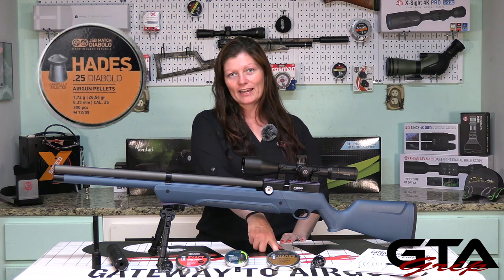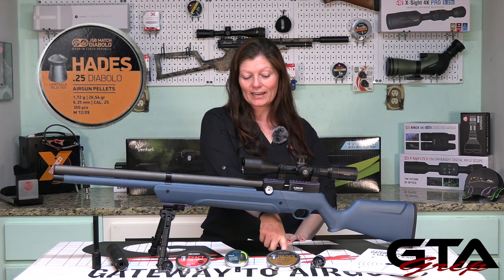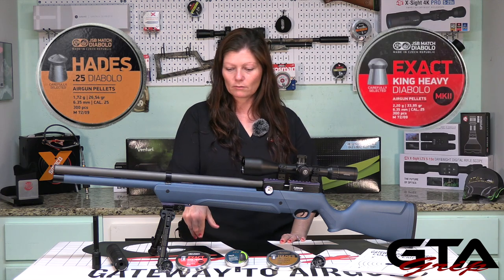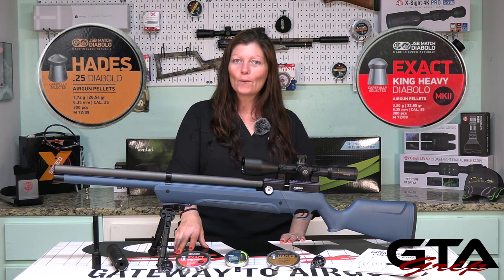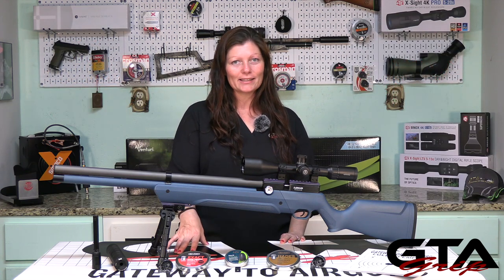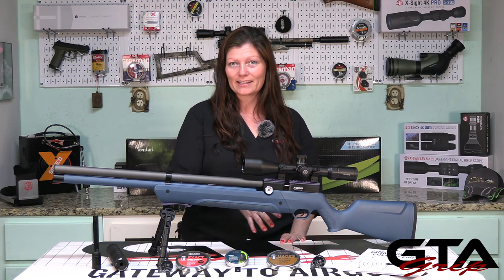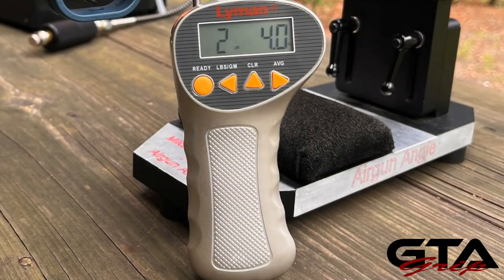The very mostest favorite out of these three are going to be the Hades, so I'll use those in my offhand testing. For the full-to-empty testing I'm going to use the JSB Mark Twos — the 33.95s. Let's move on to the next thing: trigger pull. Out of the box this is a two-stage adjustable trigger, so it doesn't have to stay like it is. I got 2 lbs 1.7 oz and 2 lbs 4.0 oz — slightly more than a two-pound trigger. Two pounds is not bad; I prefer closer to one pound, but it's way better than three pounds.